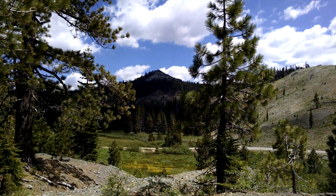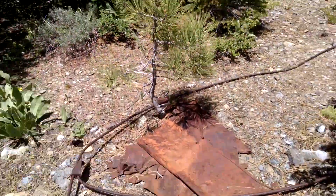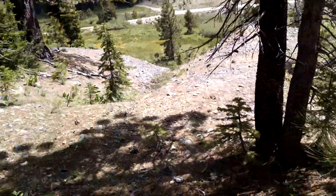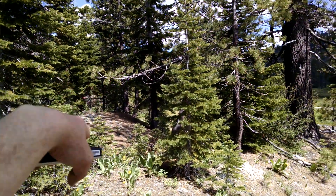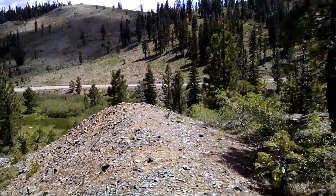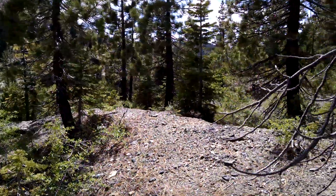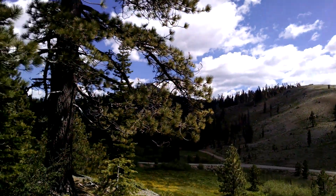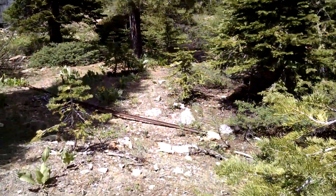That's Pilot Peak right there. There's some more old equipment here. Tailing piles there, tailing piles here, tailing piles here — evidently tailing piles there — and then another big one there. So they moved a lot of ore out of the Mayflower Mine. And part of the track is here.